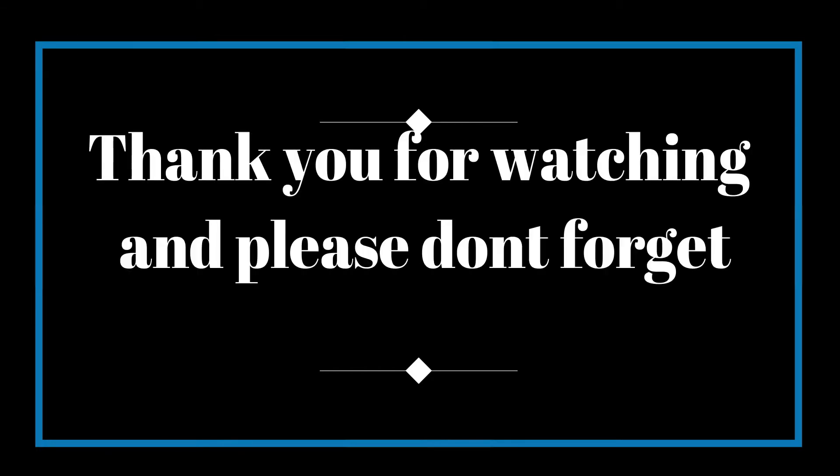Enjoy your learning journey. Thank you for watching, and please don't forget to subscribe.